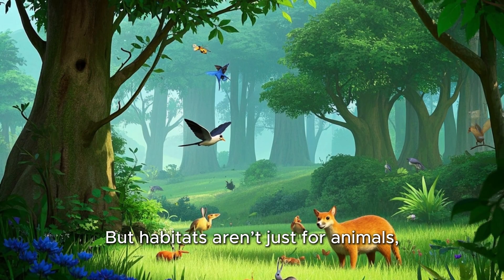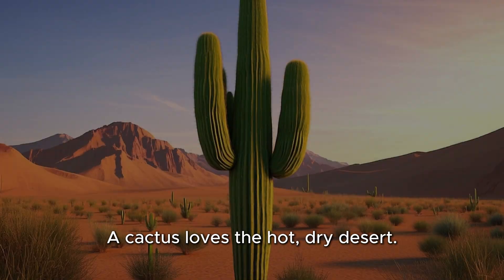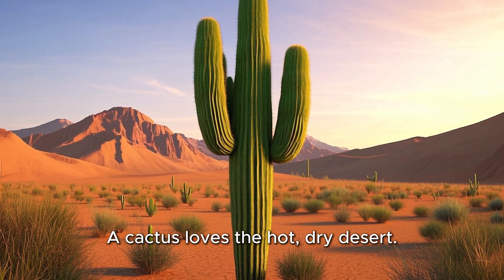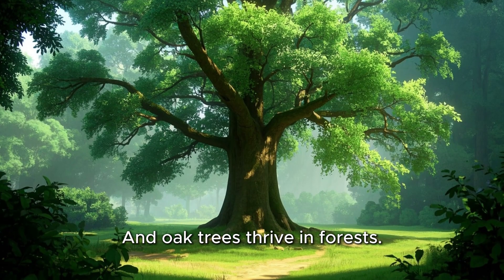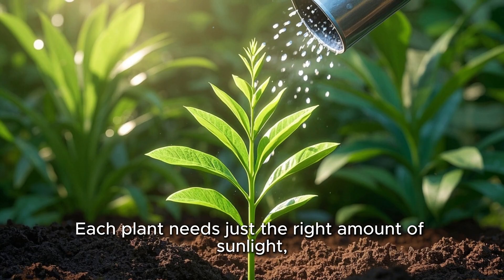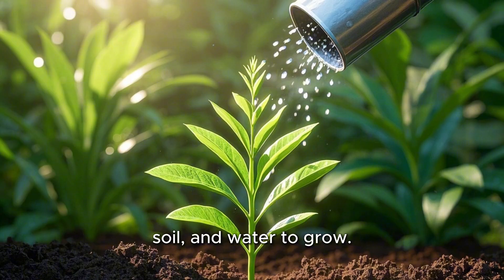But habitats aren't just for animals — plants have habitats too. A cactus loves the hot, dry desert. Seaweed grows in salty ocean water. And oak trees thrive in forests. Each plant needs just the right amount of sunlight, soil, and water to grow.